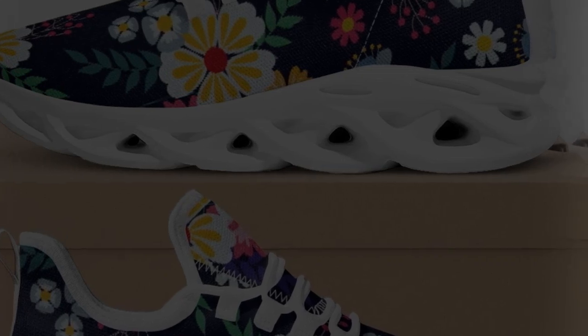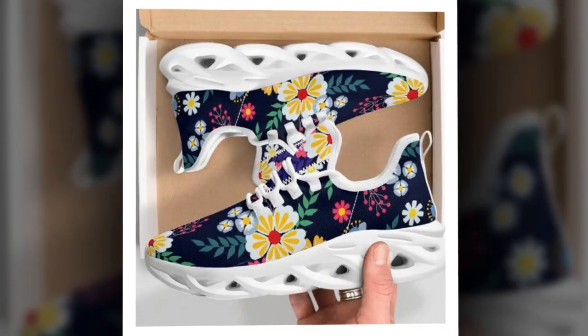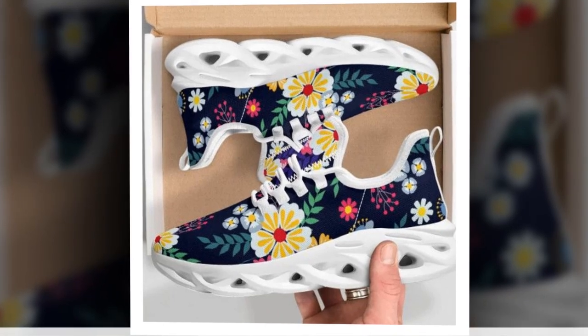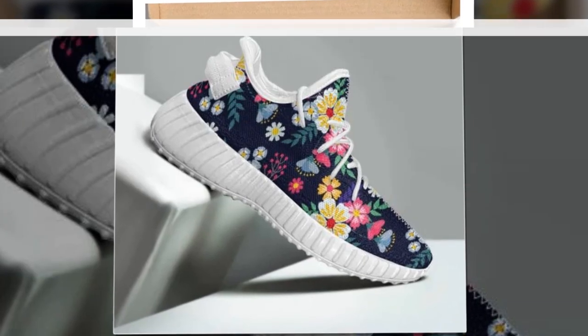Let's talk about the unique wave design sole. This isn't just about looks — it's also about comfort and support. The wave sole gives these shoes an edgy, athletic appearance, which is perfect for achieving that sporty vibe at work or on weekends.